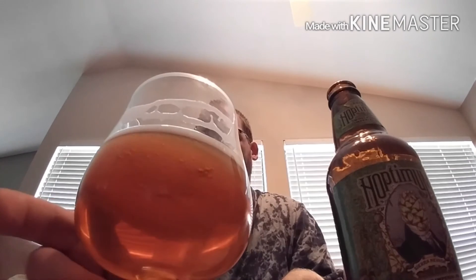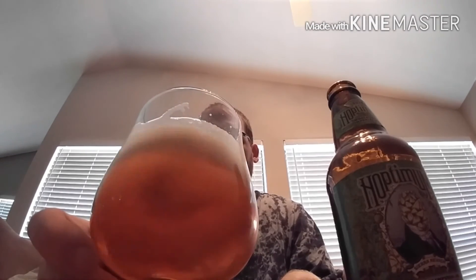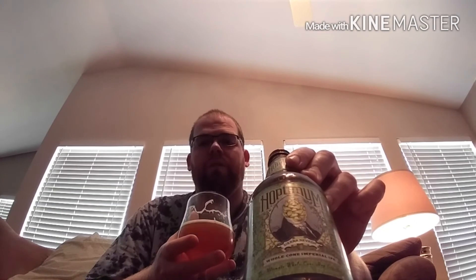And there is a lot of lacing left on the glass. So this is definitely a grade A glass full for round. Sierra Nevada, I love you guys. If it's available in your area, definitely pick it up.